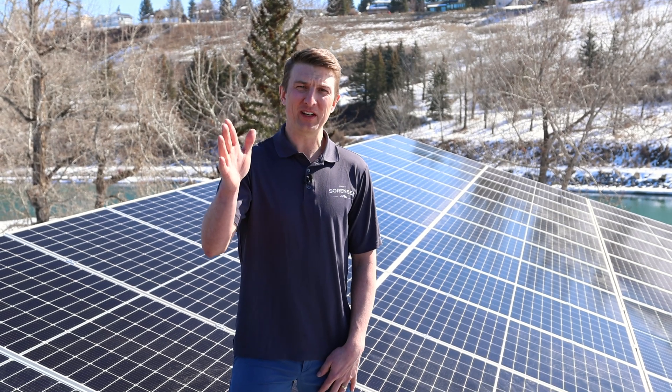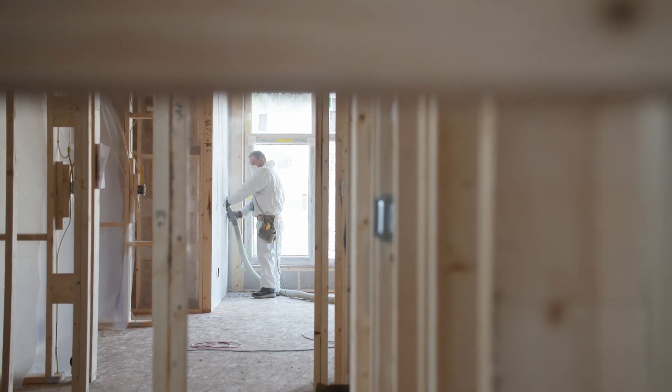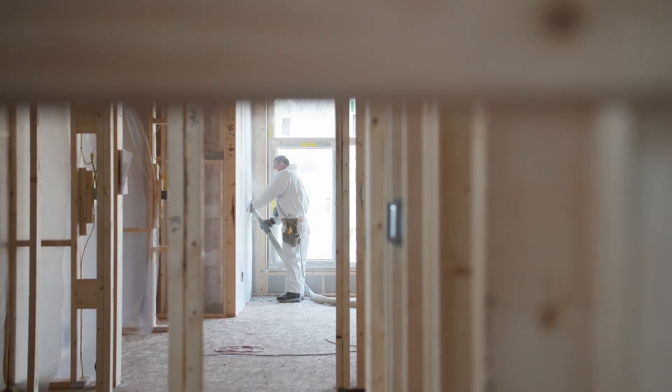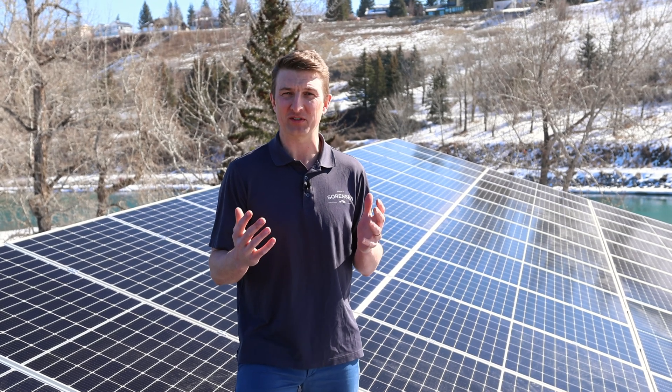With every net zero home we have three different areas: our mechanical systems, our building envelope, and our energy production. When it comes to energy production there are a few different methods you can go for, but here in southern Alberta we have an excellent solar resource, so our most probable energy production is a solar PV system.